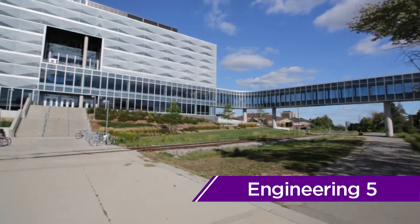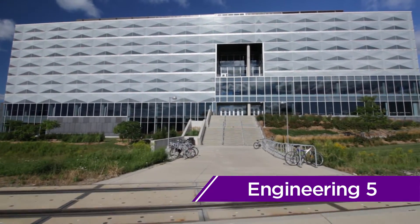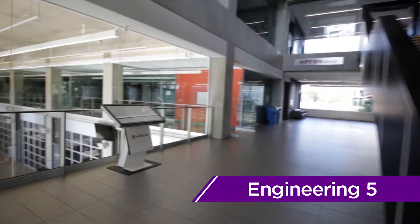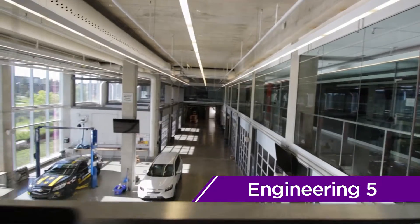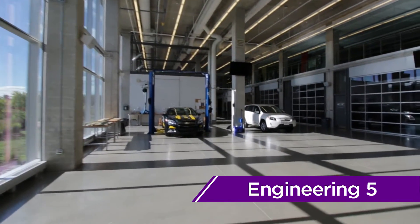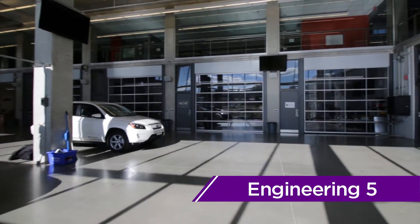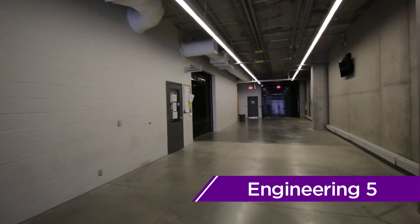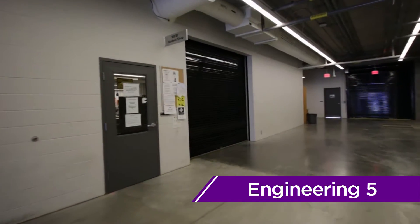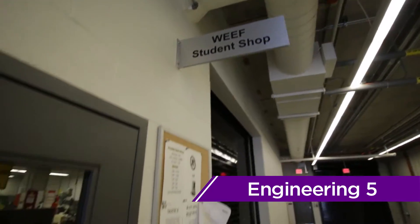On the other side of Ring Road, you'll find Engineering 5. Home to the mechanical and mechatronics engineering departments, E5 is one of Engineering's most recently built buildings. Within E5, you'll also find the Sedra Student Design Centre and the Weave Machine Shop. The design centre is where engineering student teams, such as the Concrete Toboggan and Midnight Sun teams, work to design, build, and test their projects. Open to all students, the Weave Machine Shop provides any undergraduate engineering student with access to trained staff and the equipment needed to build out any idea.